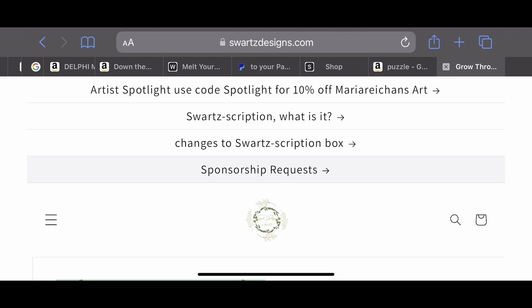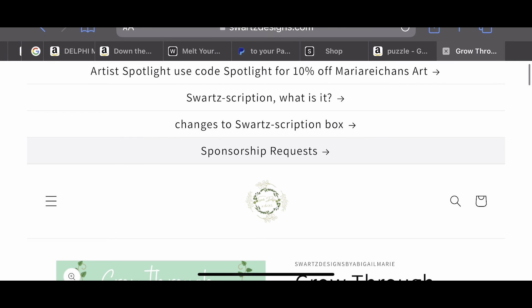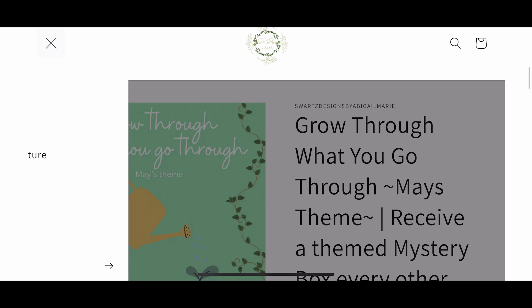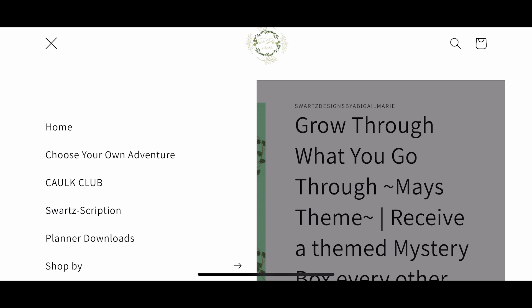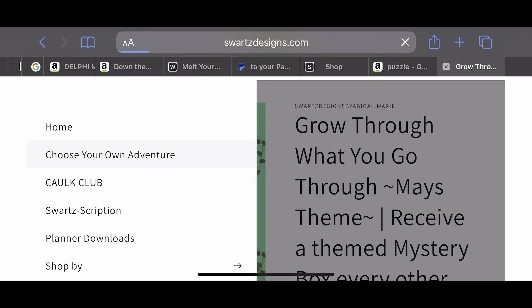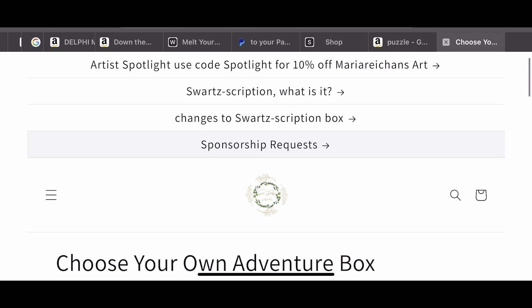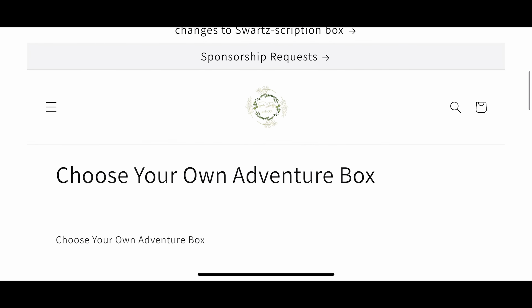The Choose Your Own Adventure box works very similarly to that, however you will not be opening things every single day — you will be making decisions. I will be writing a book; it'll be about 70-ish pages, more of a guidebook to help you make decisions. I think we all remember the Choose Your Own Adventure books when we were kids. I'm basing this box very much like that, but also comparing it a little bit to Dungeons and Dragons.